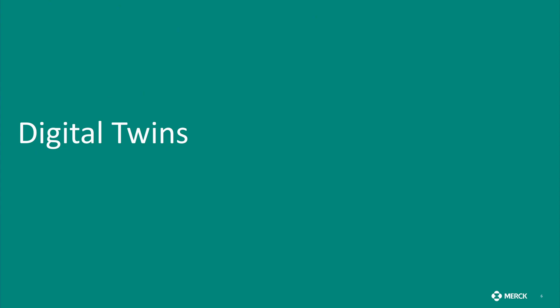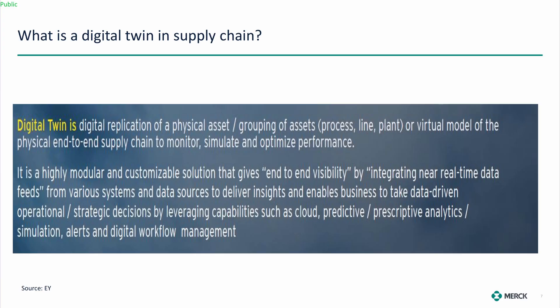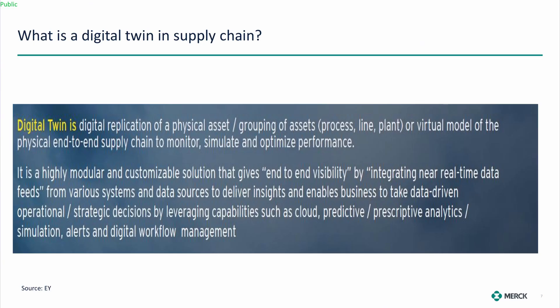On digital twins: a digital twin is a replication of physical assets — a grouping of assets that could be a process, a manufacturing line, a plant, or a virtual model of some type of physical end-to-end chain — used to monitor, simulate, and optimize performance. We're getting to predictive and prescriptive capabilities in this space and are starting to do that now.